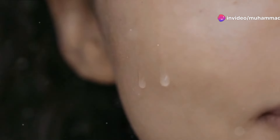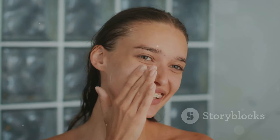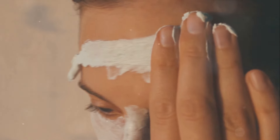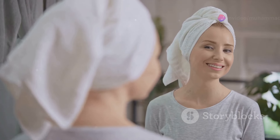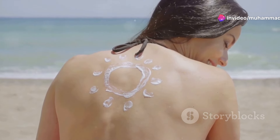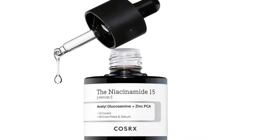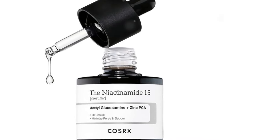Step 4: Moisturize. Follow up with your favorite moisturizer to lock in the serum's benefits and keep your skin hydrated. Step 5: Sunscreen. If you're using this serum in the morning, don't forget to apply sunscreen — niacinamide can make your skin more sensitive to the sun.